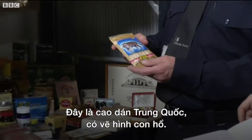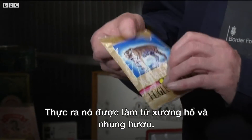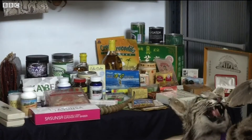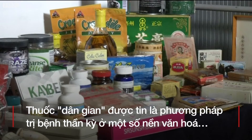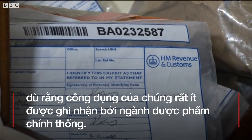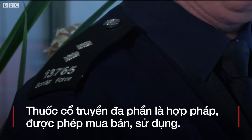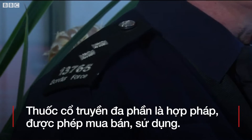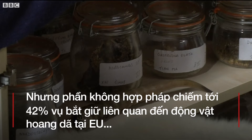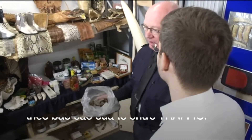It's a Chinese medicinal plaster and it's got a picture of a tiger on the front that actually does contain tiger bone and musk deer. It's not that common because...